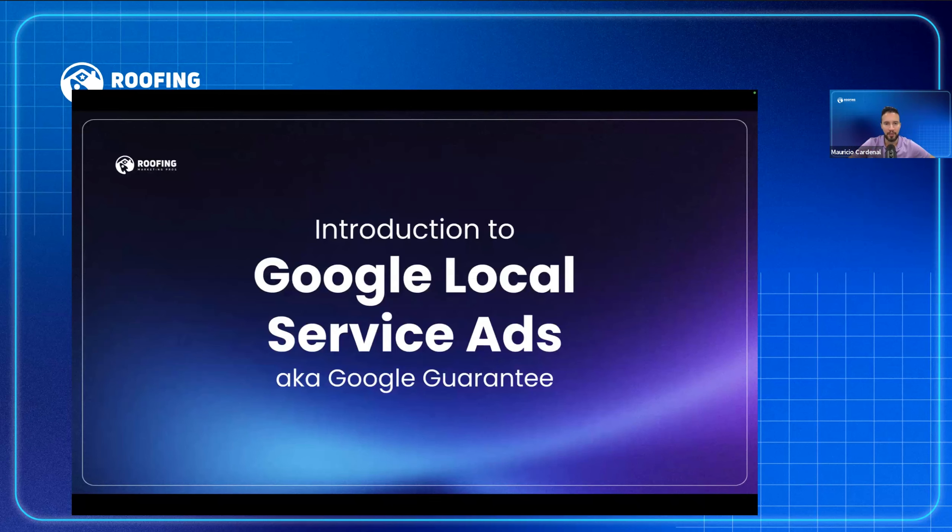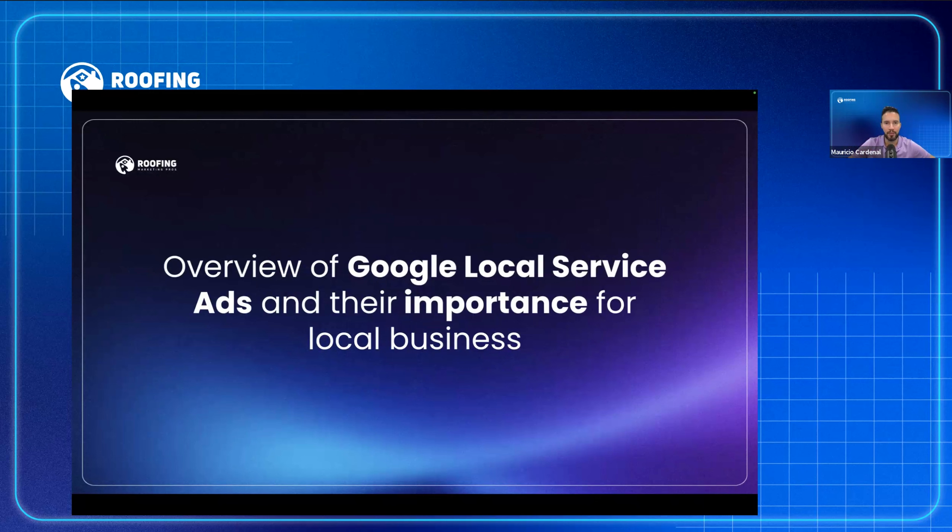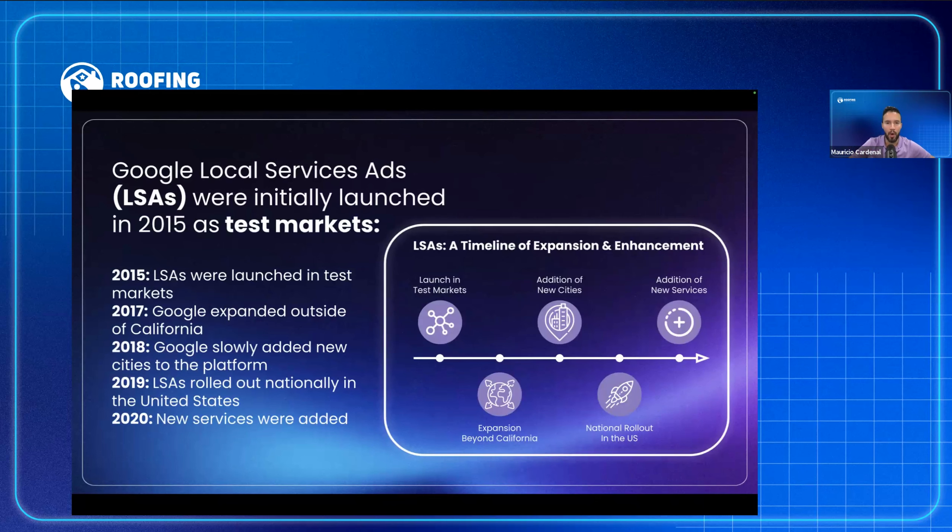Introduction to Google Local Service Ads, also known as Google Guarantee. Google Local Service Ads have been around since I started working with them in 2019, but they were released in test markets in 2015 and started in California — actually Silicon Valley. In 2017 they expanded outside California, eventually rolling out nationally in 2019. New services were added in 2020. They've actually been around for a long time.